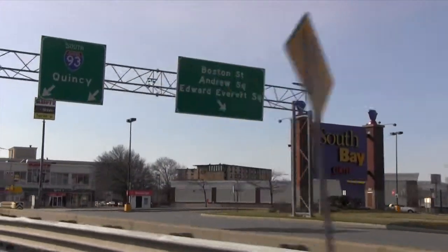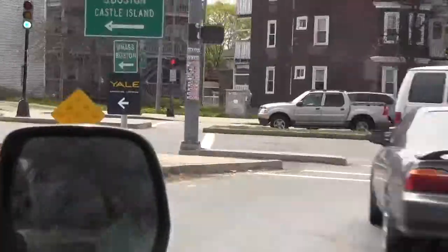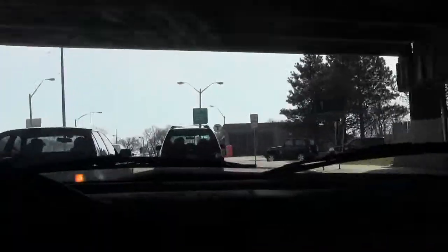If you're coming from the north, take I-93 South to exit 15 Columbia Road, JFK Library. Take a left at the bottom of the exit ramp. You'll pass the JFK UMass subway stop on your right.